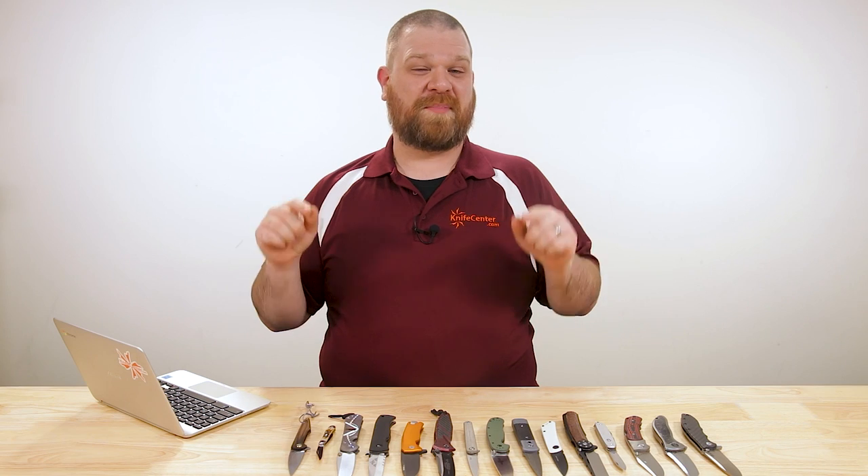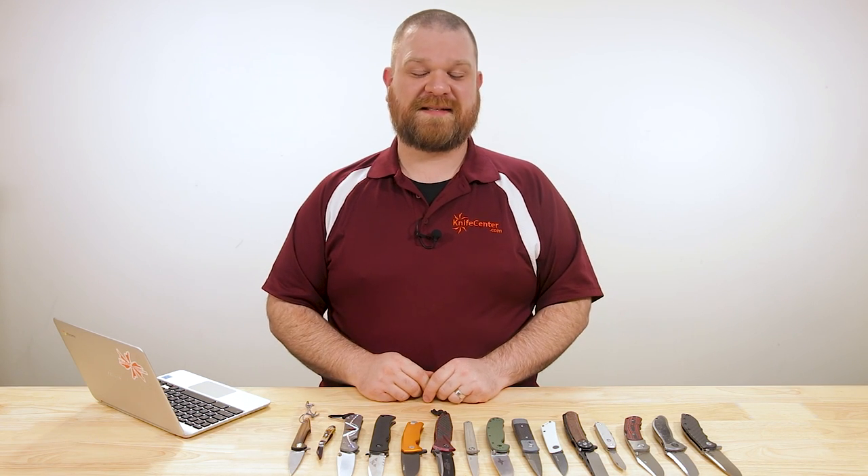Hey everyone, David C. Andersen here coming at you from the KnifeCenter, and you guys asked for it. So here we go — we've got part two of our best knives from every brand series. Let's check them out.